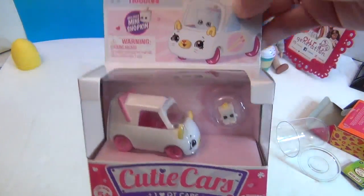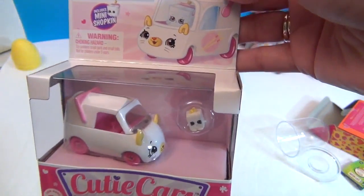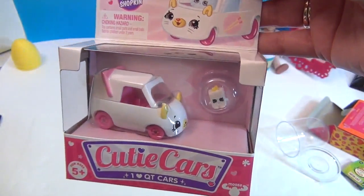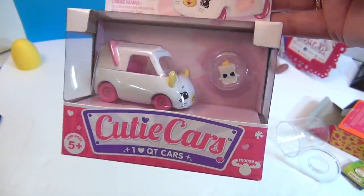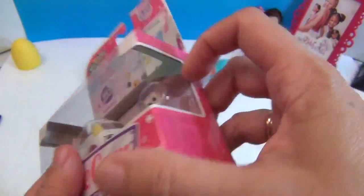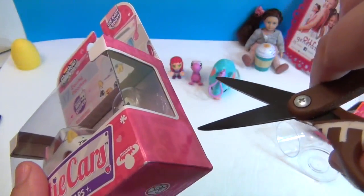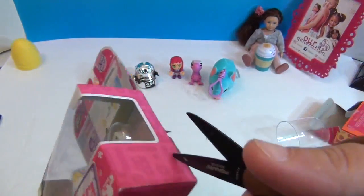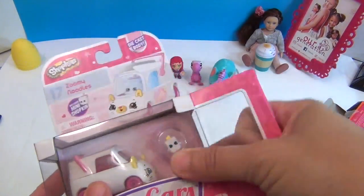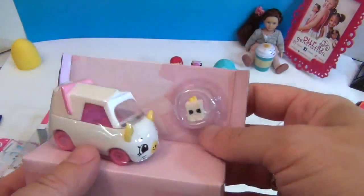My last one is a Cutie Car — this is the Zoomy Noodles, which looks like a Chinese noodle food truck. The truck looks like a Chinese food box, too. If you're looking for Cutie Cars and you find them at Target, you might want to pick them up — they seem to be disappearing quickly off the shelves. You can also check Walmart.